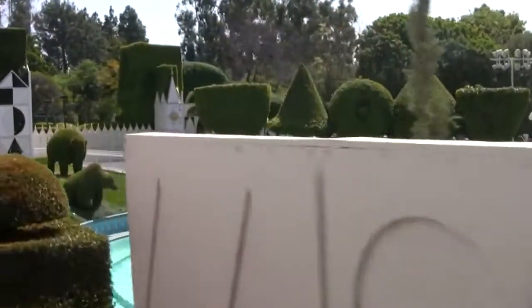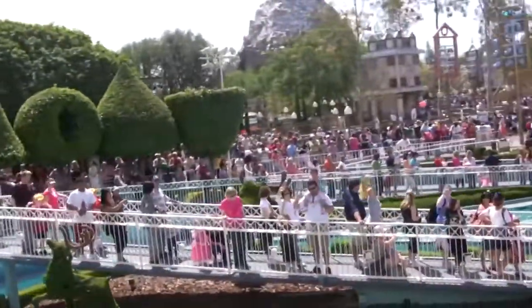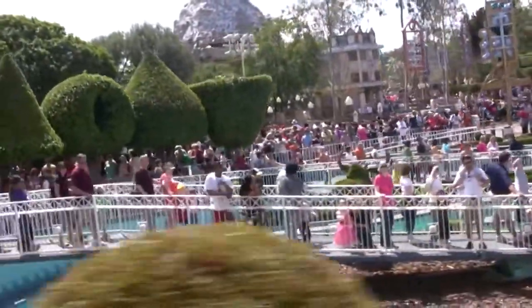¿Qué tal, amigos, y bienvenidos a bordo? Para su seguridad, permanezca sentado, con los brazos y las piernas dentro del tren. A los pequeños, gracias.